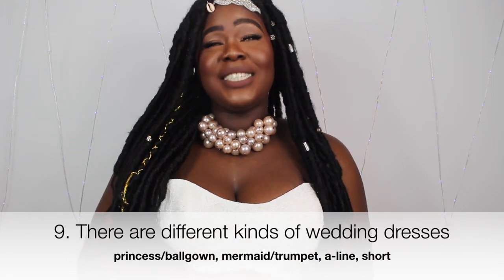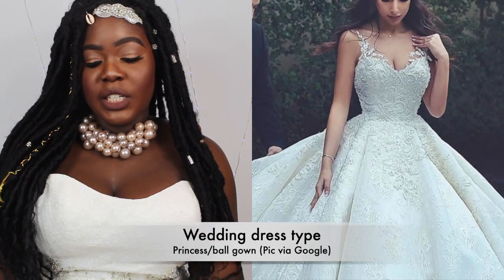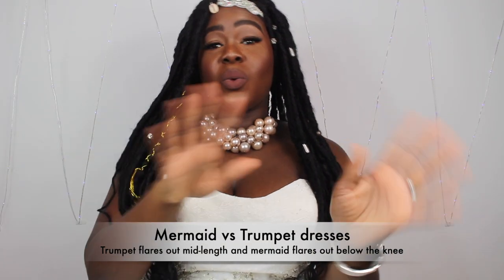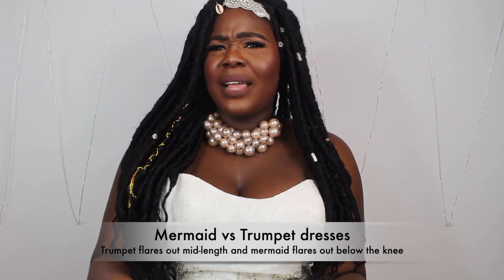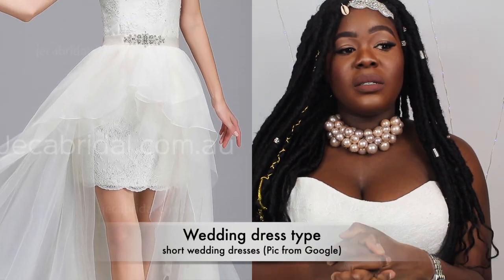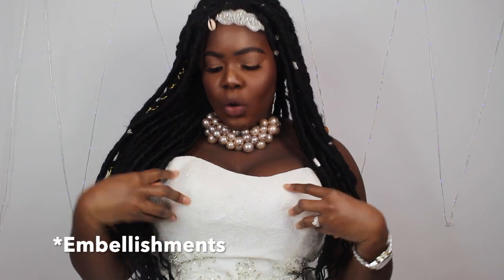Wedding dresses come in different shapes and styles. The most popular are the princess or ball gown — your Cinderella big gown — and then you have the mermaid and the trumpet dress. The difference between trumpet and mermaid is where they flare out: the trumpet flares at the thigh, and the mermaid at the knee. Then you have the A-line, which is straight down and very elegant. There are also short wedding dresses. Dresses also come backless, with stones, or with lace details like mine.